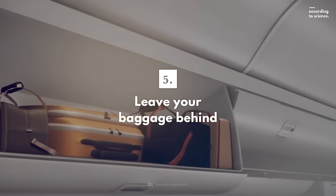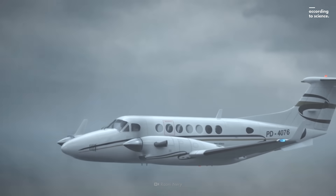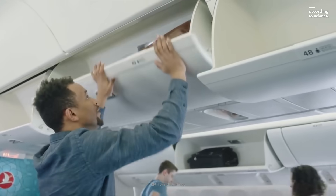Save yourself, not your possessions. If you get to evacuate from the plane, do it as quickly as possible. Don't try to get your carry-on to take with you. In the time you waste, you might end up getting stuck with it on a burning plane.